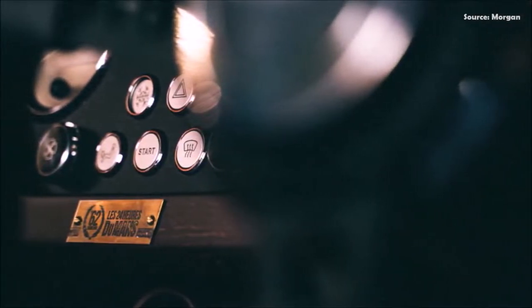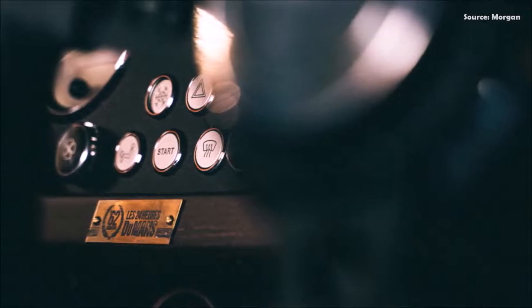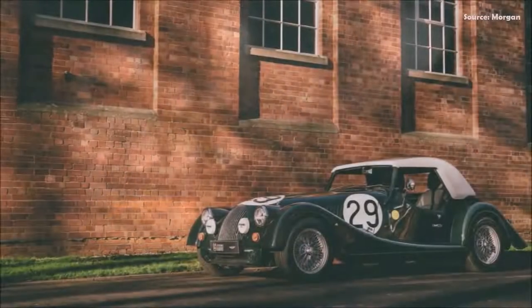Each vehicle features a numbered plaque, because, naturally, only 62 cars will be built.